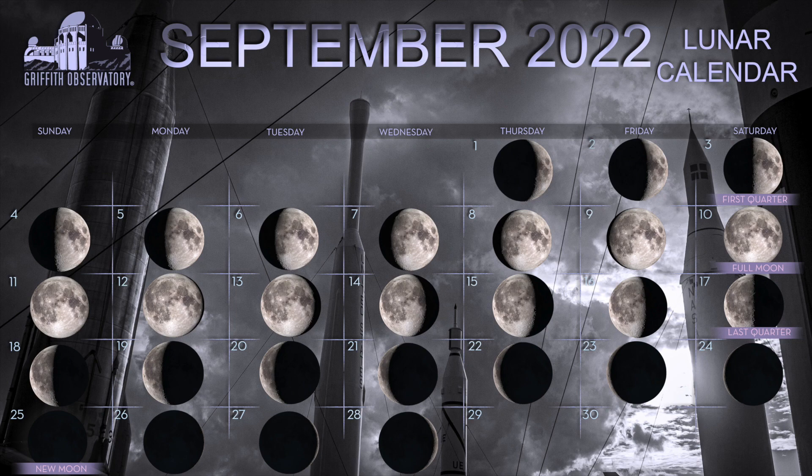Our moon phases this month: First quarter is on the 3rd, full moon is on the 10th, last quarter is on the 17th, and new moon is on the 25th.